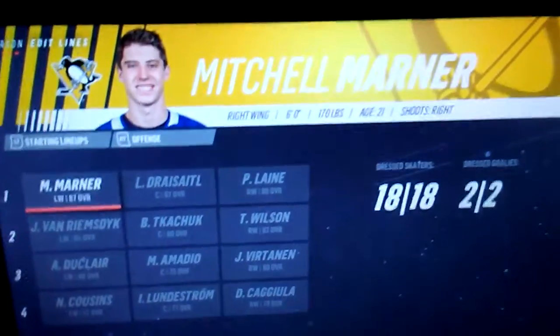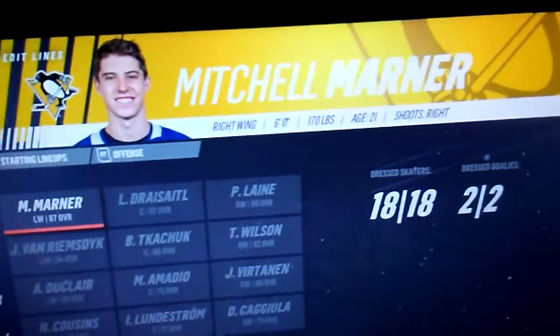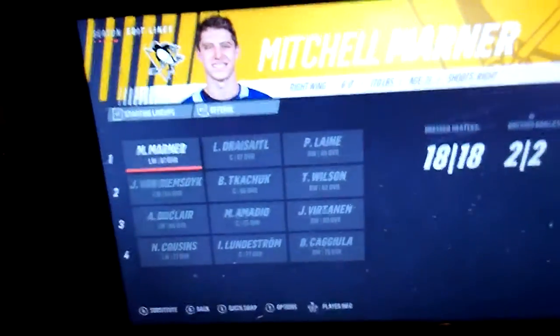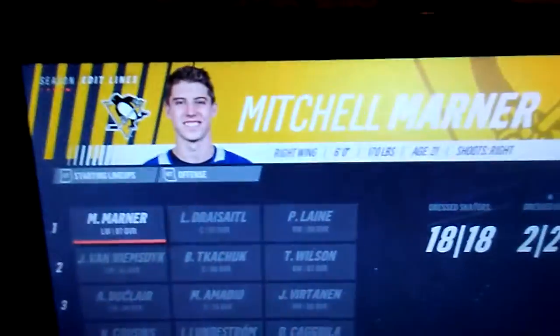Hello guys! In today's video we're doing my brand new Pittsburgh Penguins fantasy draft team. I just simmed all of it and this is what we got.